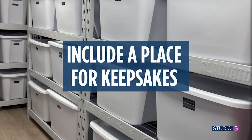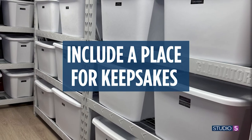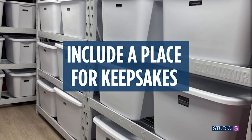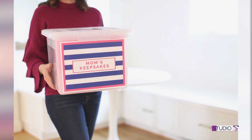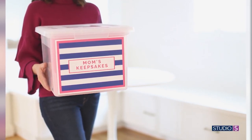One more thing to consider: create a place for keepsakes. Sometimes there are really special clothes, accessories, blankets, and stuffed animals for your kids that you want to hold on to. We suggest creating a keepsake bin for each kid — and you might want one for yourself too for your special memories.